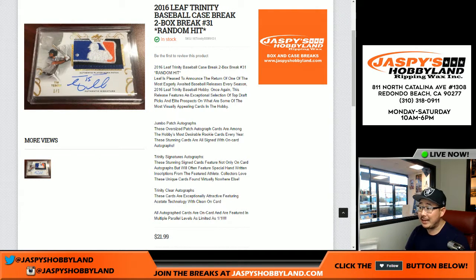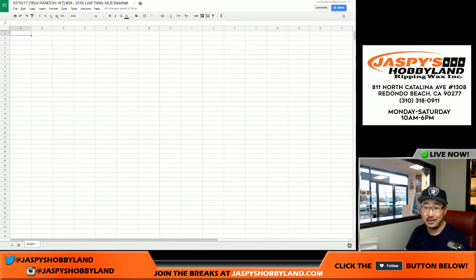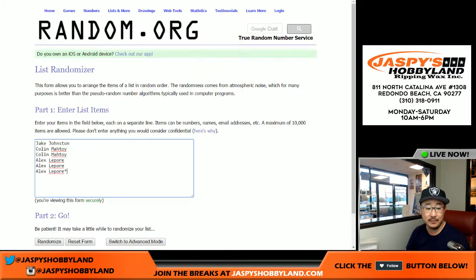Good afternoon, everyone. Joe from Jaspi's Hobbyland here. We are doing a one-box break of Leaf Trinity Baseball. You can see that we reconfigured it on the website right here. But for this one, this is break number 28. We're going to do break 28, 29, and 30. And then after that, fresh case, we'll go two boxes at a time. But for break 28, thank you to these folks right here for getting into the action.